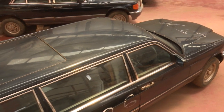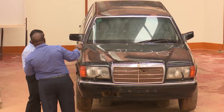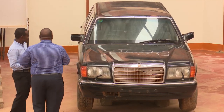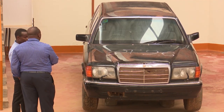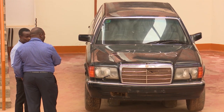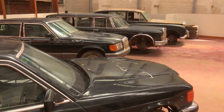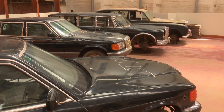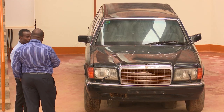Now we come to another Benz, which they almost look the same — this is a 80s, 90s model. This one is a little bit stretched. It's called a Stretch Limo Benz, which was used by the current president, His Excellency Yoweri Kaguta Museveni, who became president in 1986. It is also one of the cars which was used by the Pope when he came to Uganda in 1993, moving around central Uganda.